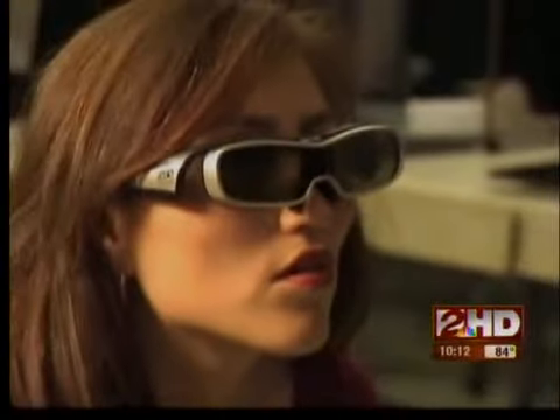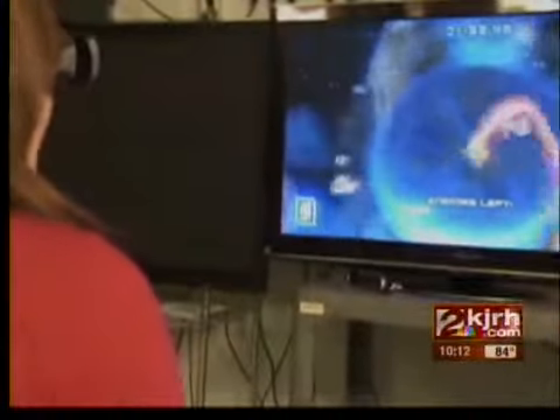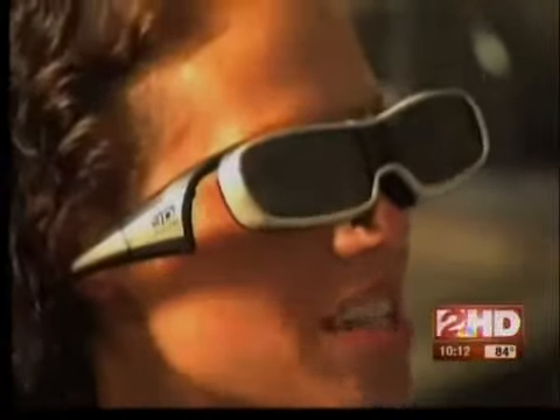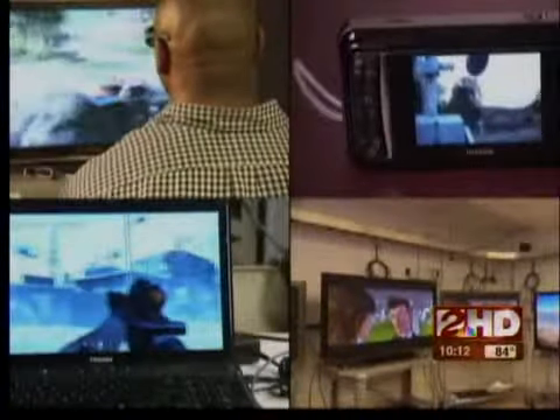Watching 3D TV isn't just about sports or movies. More and more 3D video games are coming out. At Consumer Reports Labs, the games are creating quite a buzz. Video games are just one of many 3D products on the market.